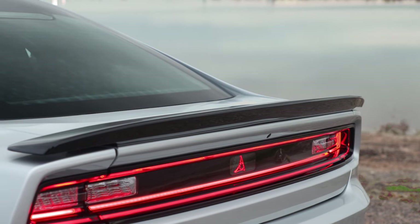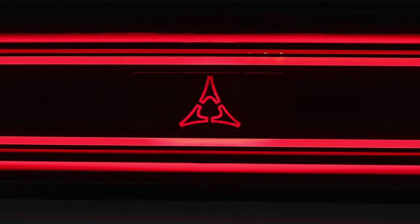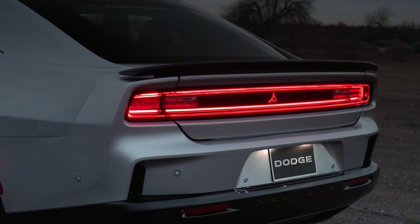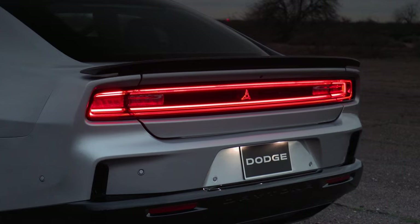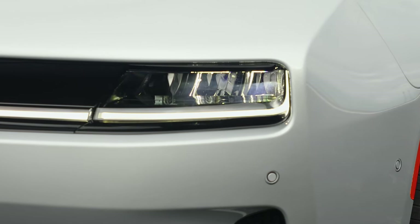Physically, the new Chargers are larger in just about every way compared to the previous models. All-wheel drive is going to be made standard across the board. So let's finally get into some of the performance aspects of this new Charger.